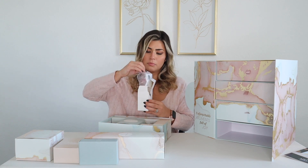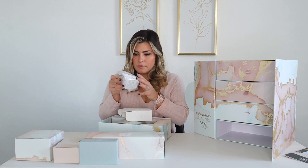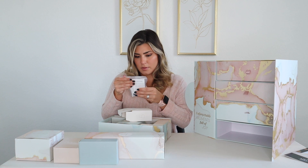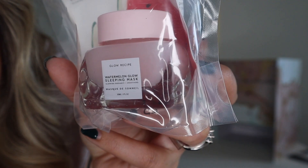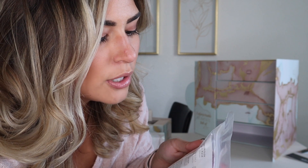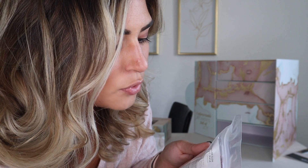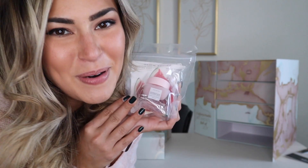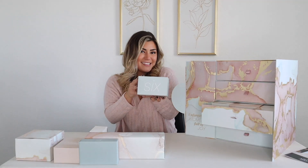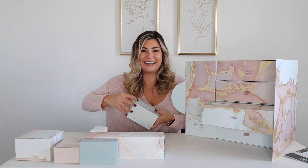Number five has some weight to it — the box is a little broken. It's the Watermelon Glow Sleeping Mask, formulated with watermelon, hyaluronic acid, and AHA to hydrate and smooth for post-facial results, all in one jar. Perfect.